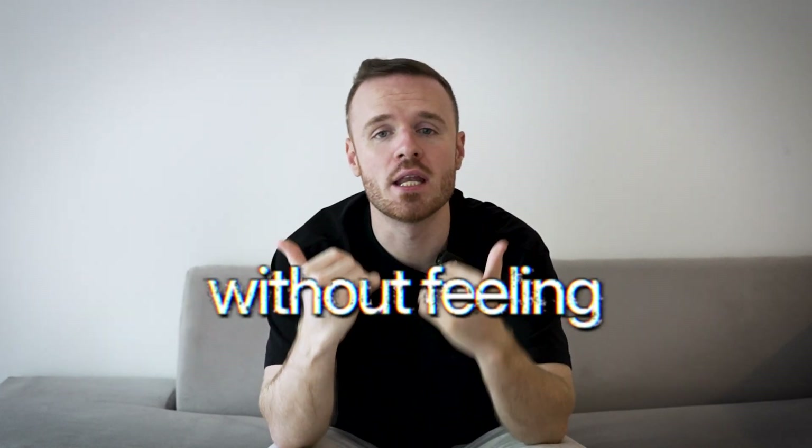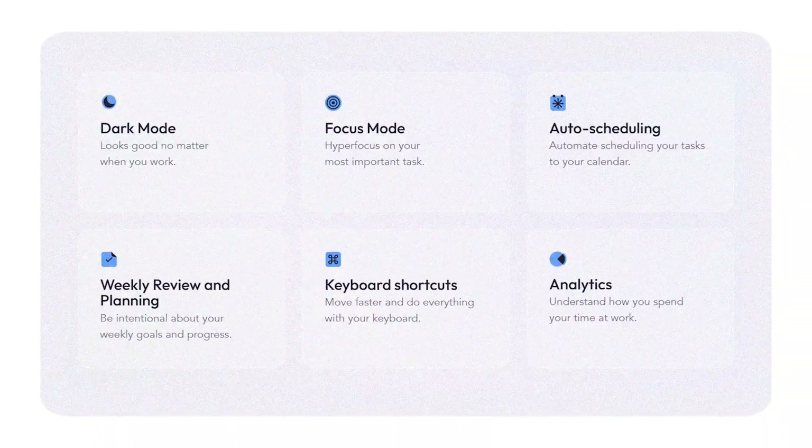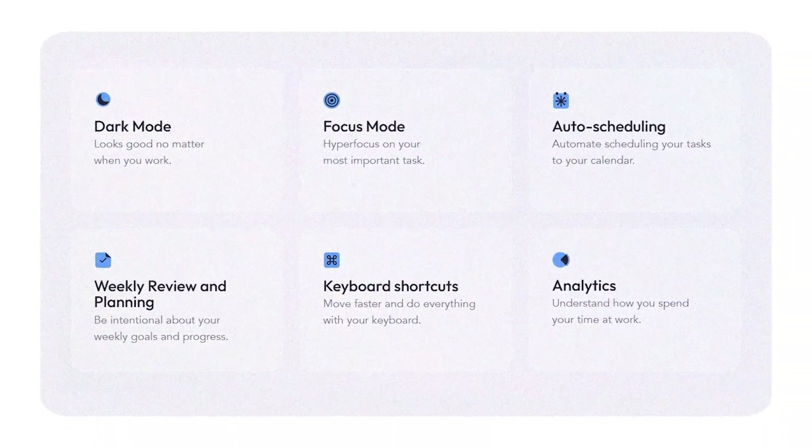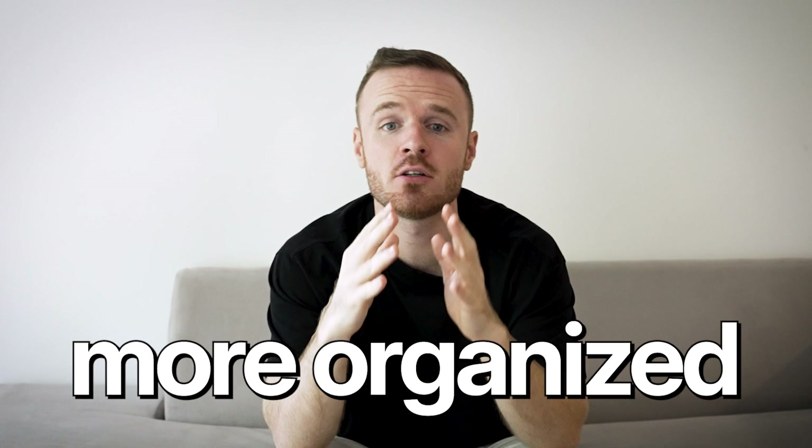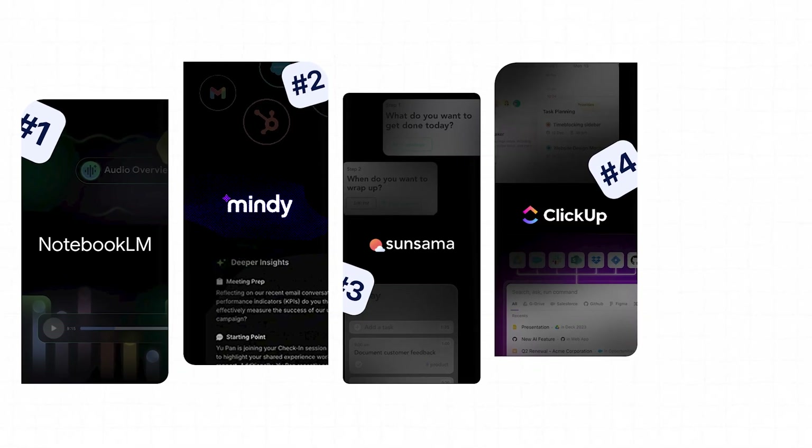One standout feature is how Sunsama helps you distribute tasks realistically. Instead of cramming everything into one day, it lets you plan ahead and spread tasks across your week so you can stay productive without feeling overwhelmed. Another feature I personally love is the shutdown ritual — at the end of the day, Sunsama encourages you to review what you accomplished and plan for the next day. It's a small habit that goes a long way in helping you feel organized and ready to tackle tomorrow with clarity.